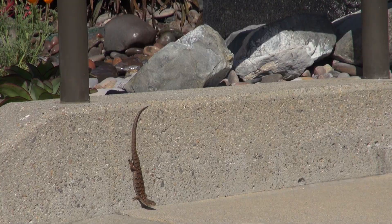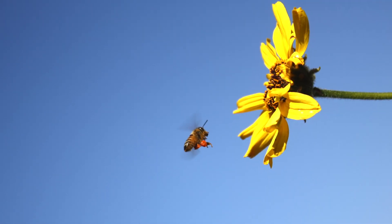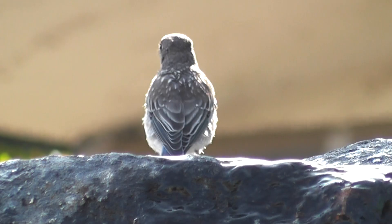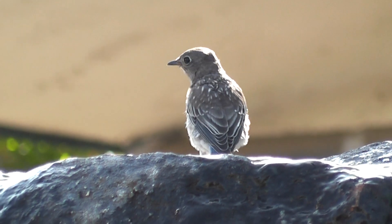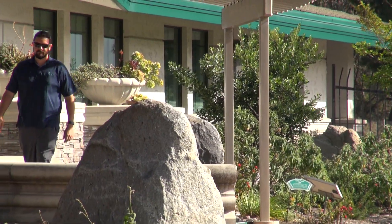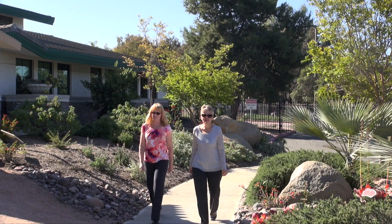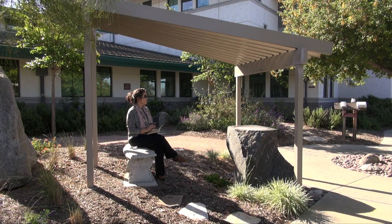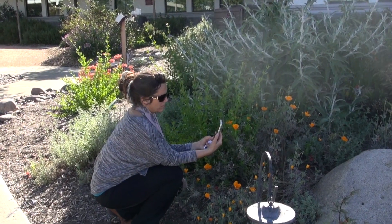One of the first things we noticed when we put the garden in is the amazing amount of wildlife that was attracted to the garden. They loved the bright flowers, the California native plants, and the bubbling boulder features were a huge draw for the birds. Once the wildlife came and the flowers started blooming, we noticed how many more employees were coming and enjoying the garden — coming out on their daily walks, taking breaks with a cup of tea, reading a book. It was really neat to see our employees reconnecting to nature and finding a sanctuary here.